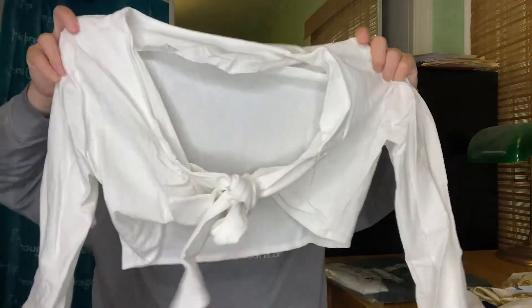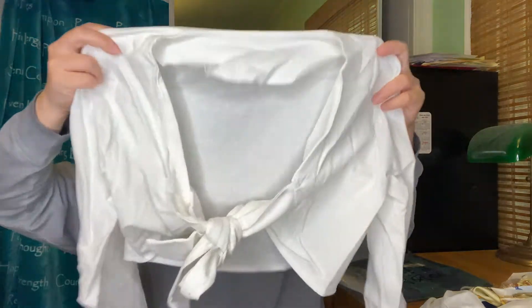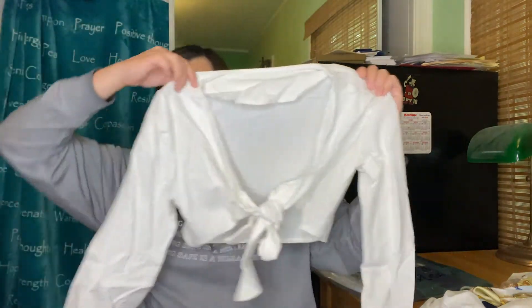This is just a cropped long-sleeve V-neck shirt. The material is really interesting — it is kind of see-through, so you should definitely wear some type of bralette underneath. This is just what the back looks like, but it's super cute to go over a tube top or a bralette.